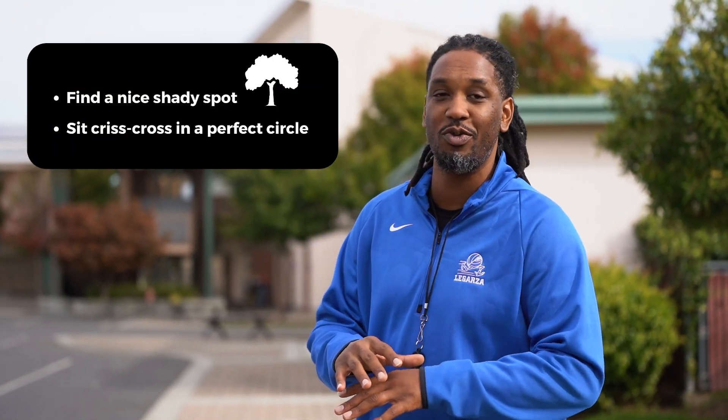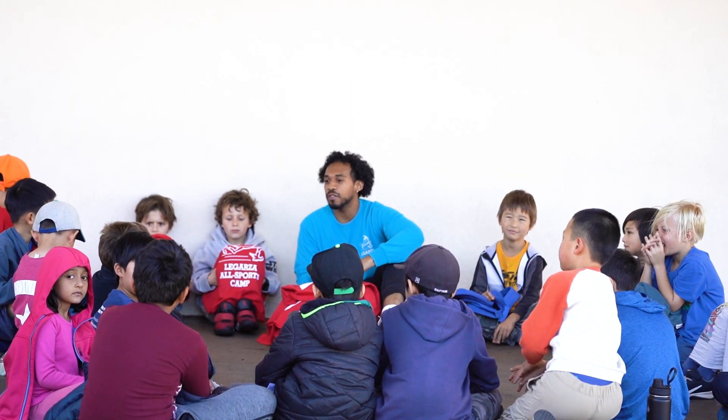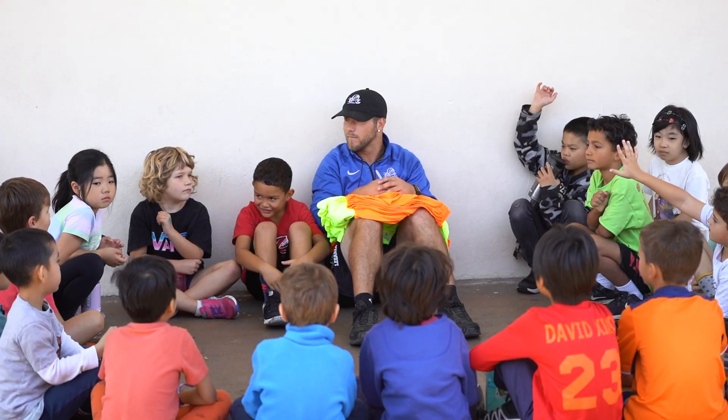Hey Directors, I just want to give you a few points for when you're doing your team meeting. The first thing is when your coaches go outside, try and find a space where they can all sit down on the ground in a circle, all at eye level. It really helps for everyone to really see each other and come together.